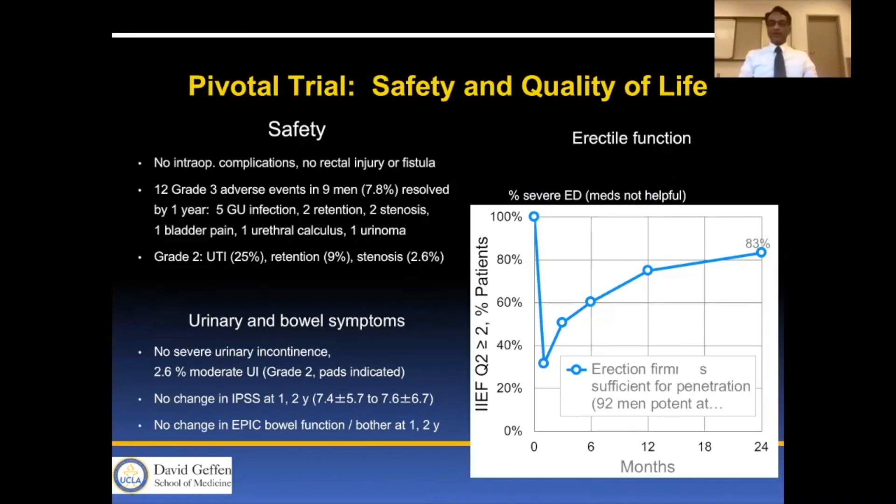In terms of urinary and bowel symptoms, there was no severe urinary incontinence and 2.6% moderate urinary incontinence. There was no change in IPSS at one and two years, and no change in EPIC bowel function or bother at one and two years. Erectile function recovered in 83% of men, with IIEF scores returning to baseline.